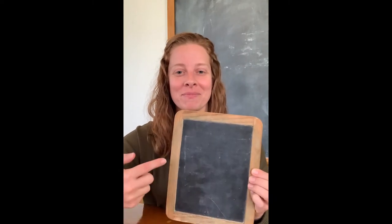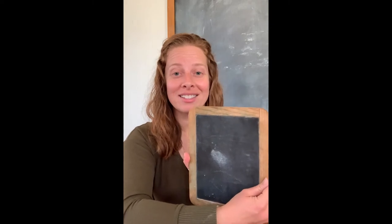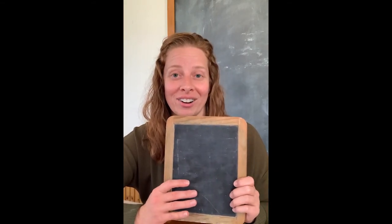Here's one. It has a wooden frame and it's black in the middle, and the same on both sides. You would use a slate pencil, which was kind of like a piece of chalk, and you could write on it.